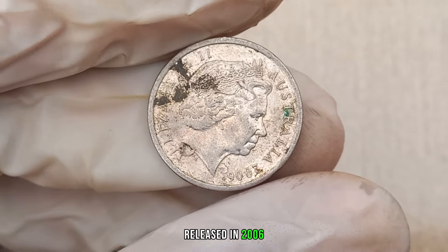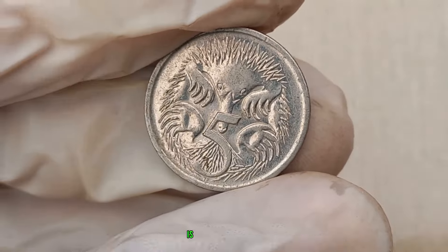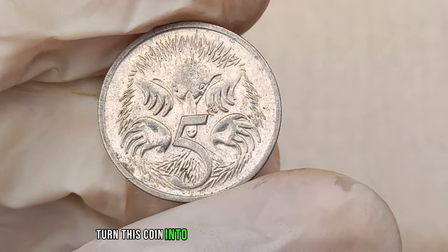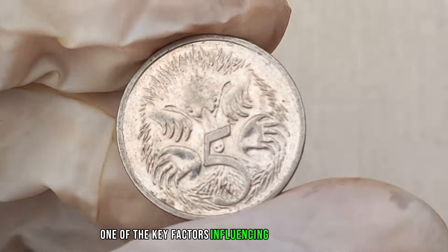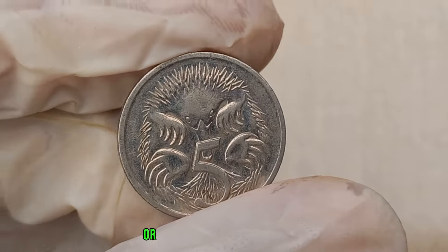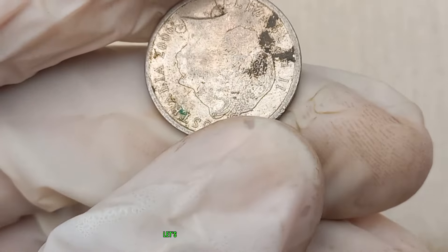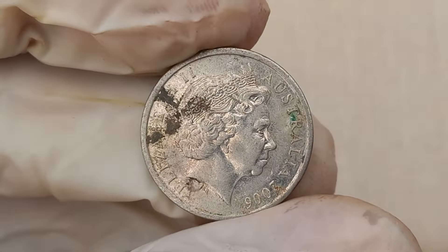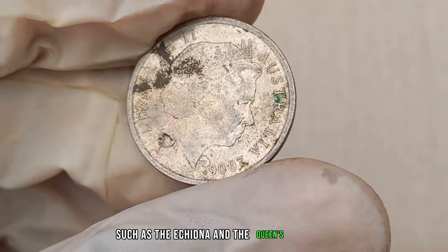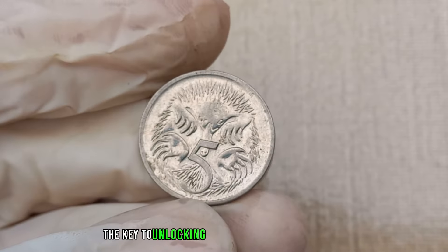Released in 2006, the Australia 5 cent coin is a staple in many collections. However, what makes the 2006 edition fascinating is the potential for it to be worth more than just 5 cents. One of the key factors influencing its value is the minting process — variations, errors, or unique features can significantly impact the coin's rarity and market value. The 2006 Australia 5 cent coin features iconic Australian symbols, such as the echidna and the Queen's portrait. Pay attention to specific design details, as variations or anomalies could be the key to unlocking hidden value.